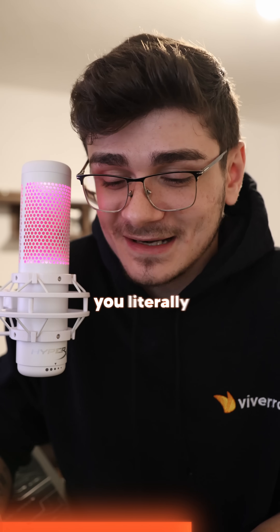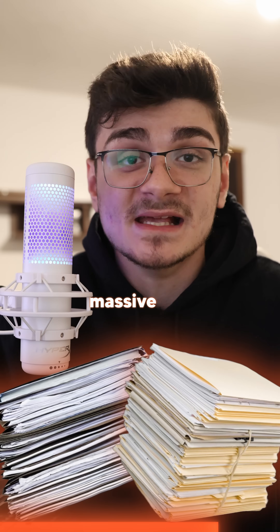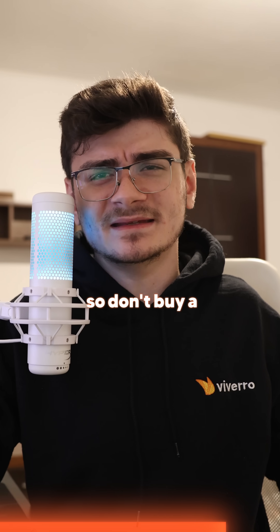You literally will never need it. The only time where speeds like this would actually be necessary is maybe if you own a business that simply handles massive files. So don't buy a 10 gigabit capable motherboard if you just don't have the other things, because it's pretty much pointless — you're never going to be able to take advantage of that full bandwidth.